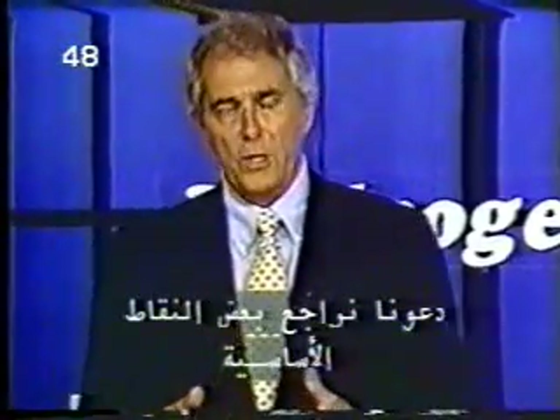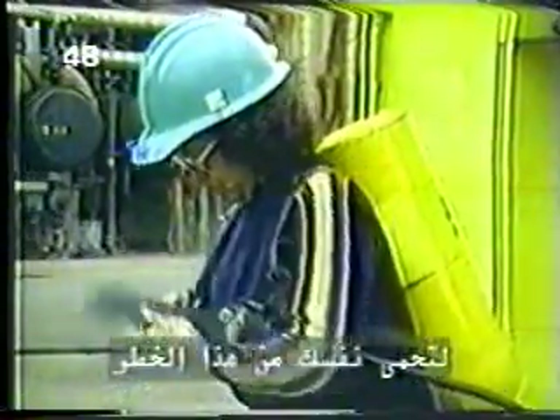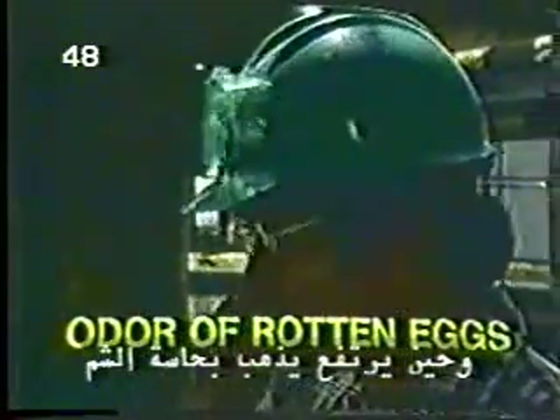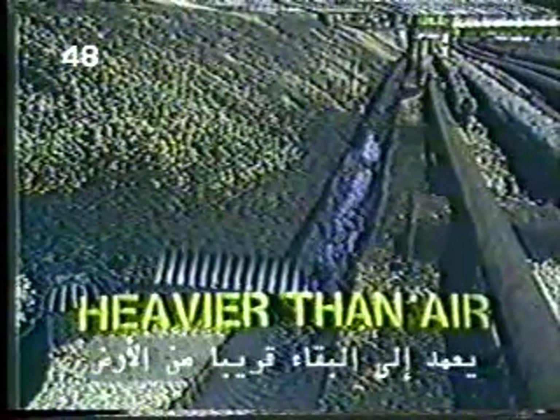Let's review some of the main points. You learned that hydrogen sulfide is primarily a respiratory poison. It interferes with breathing and can be lethal even in small doses. To protect yourself from this hazard, you must wear an air-supplying respirator. You learned that hydrogen sulfide smells like rotten eggs at very low concentrations, but at higher concentrations it deadens the sense of smell and cannot be detected. You also learned that hydrogen sulfide is very soluble in water and hydrocarbon liquid. Since it's often carried in these fluids, hydrogen sulfide can be released from a leak anywhere in the system.